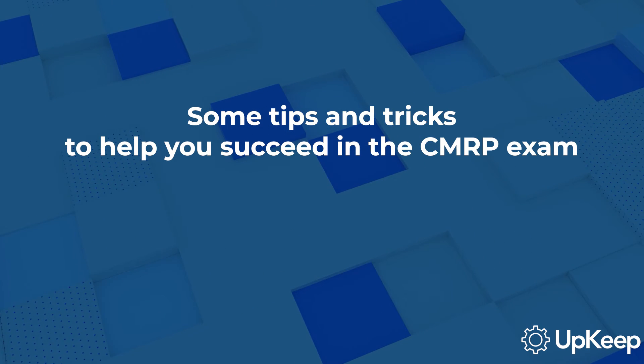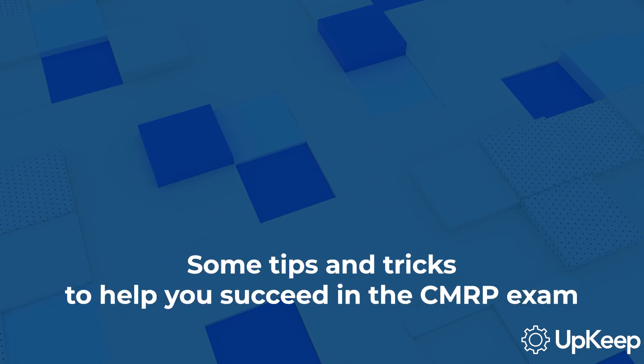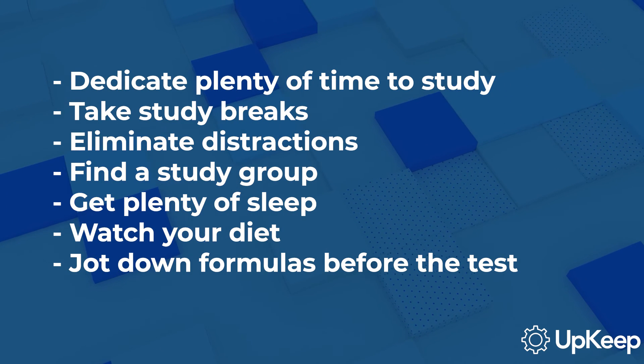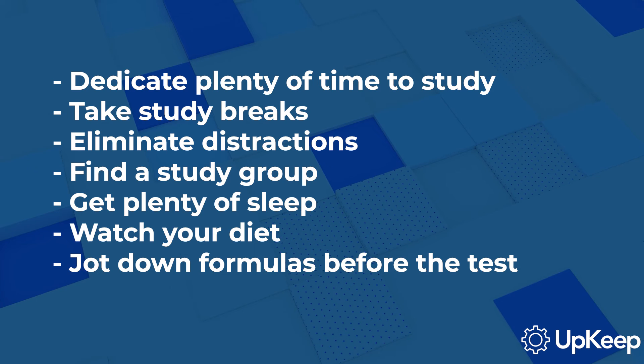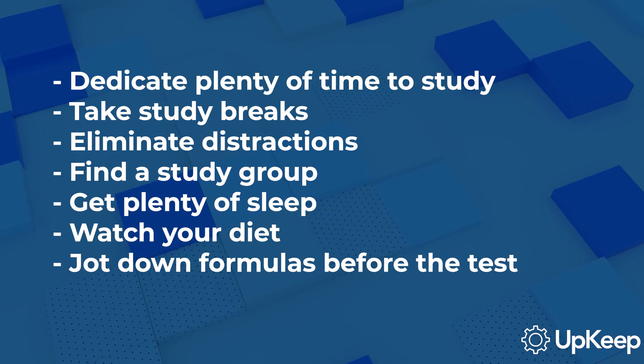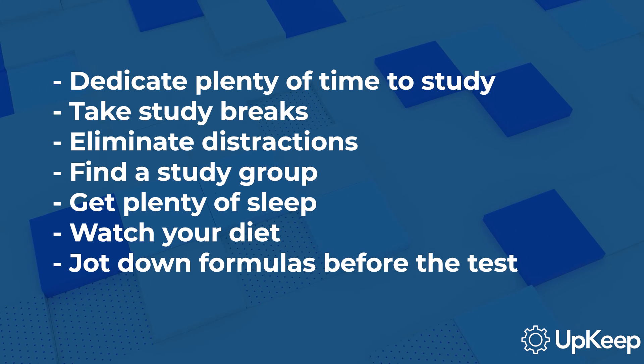Some tips and tricks to help you succeed in the CMRP exam: dedicate plenty of time to study, take study breaks, eliminate distractions, find a study group, get plenty of sleep, watch your diet, jot down formulas before the test, and don't linger on questions.